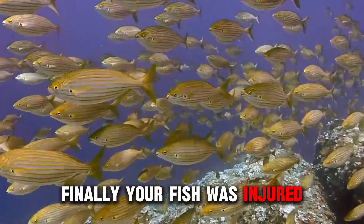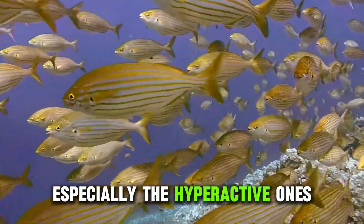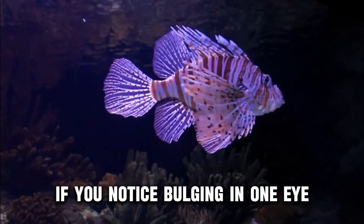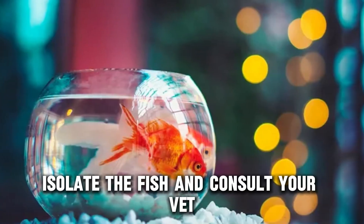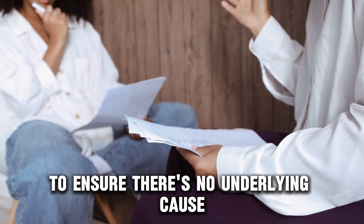Finally, your fish was injured. Fish are accident-prone creatures, especially the hyperactive ones. If you notice bulging in one eye, your fish probably bumped into a rock or got into a fight. Either way, isolate the fish and consult your vet to ensure there's no underlying cause.